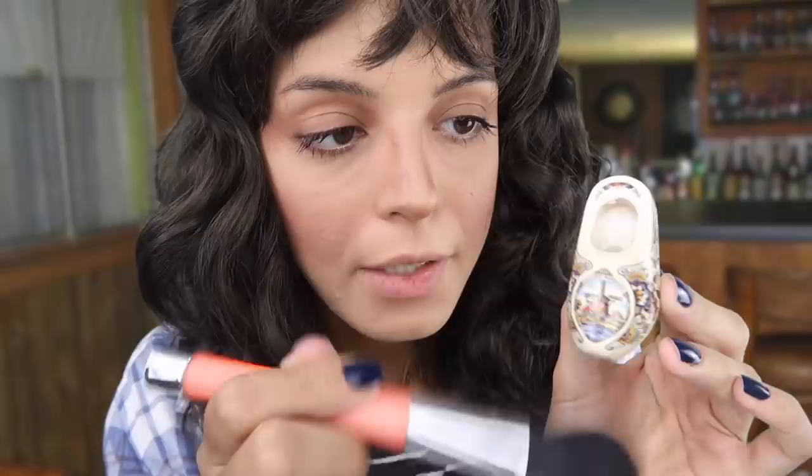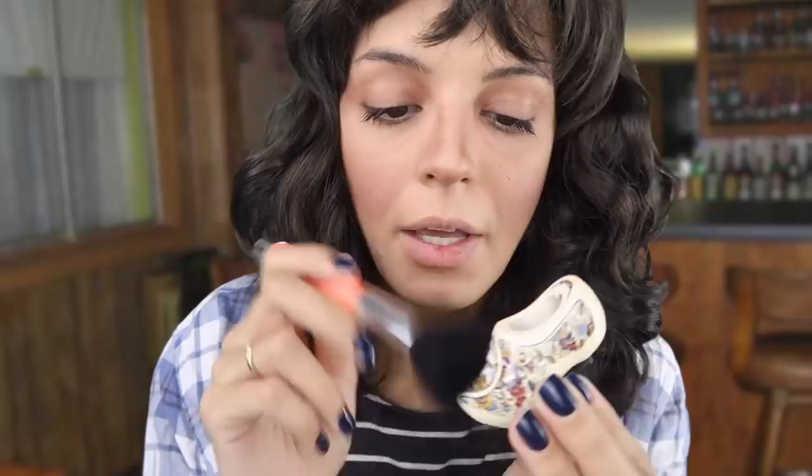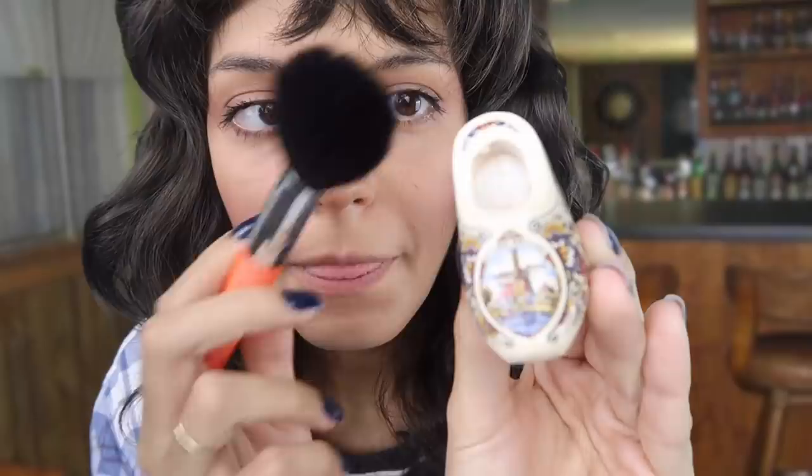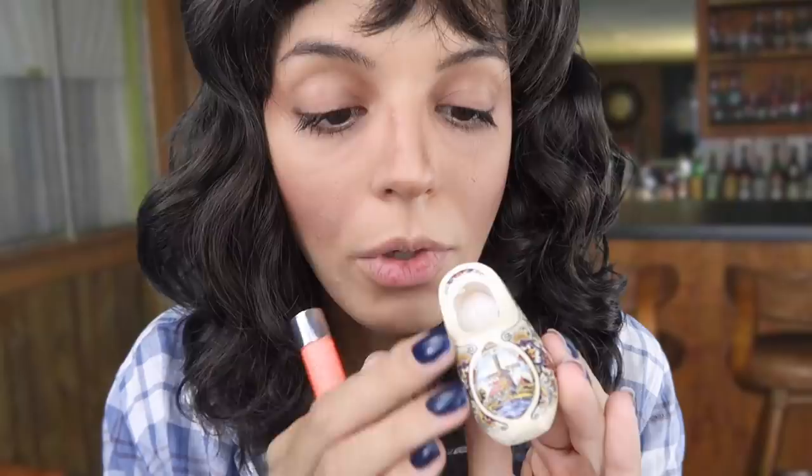Then what else do I have here? I've got a little Holland shoe — this is a little Holland shoe. This is also made out of wood, let me just give it a quick brush through here because it's quite dusty. It's like a little clog, a little wooden clog. The intricate details on this magnet are just astounding. You can see there's a design that goes all the way around the tip of the shoe — there's nothing in the back of it, but you've got all of this really neat design all around it.